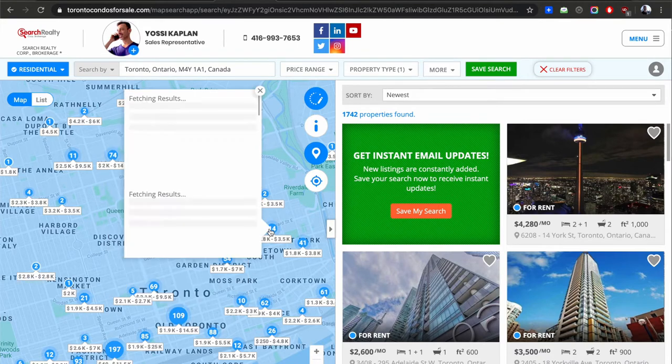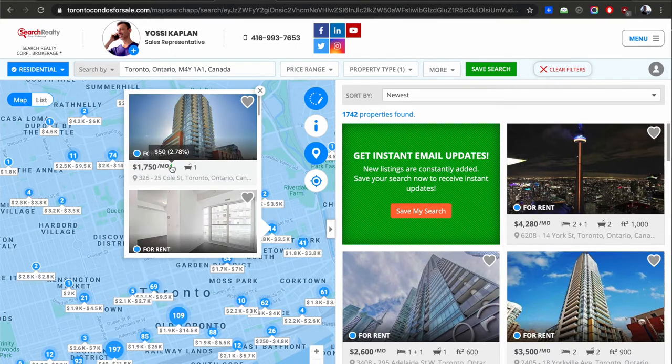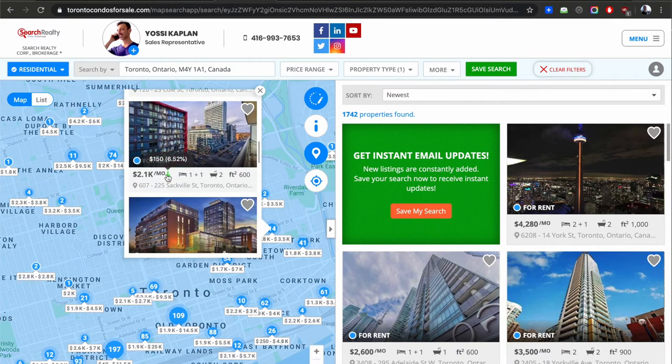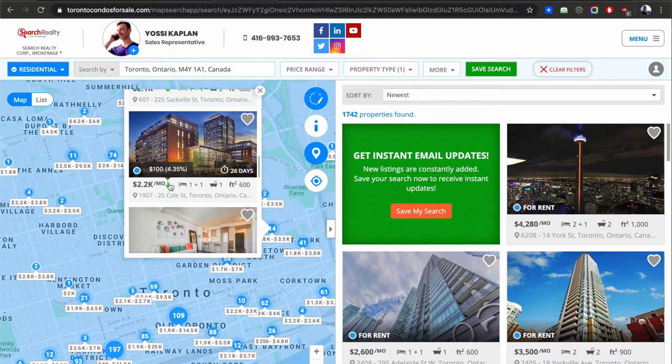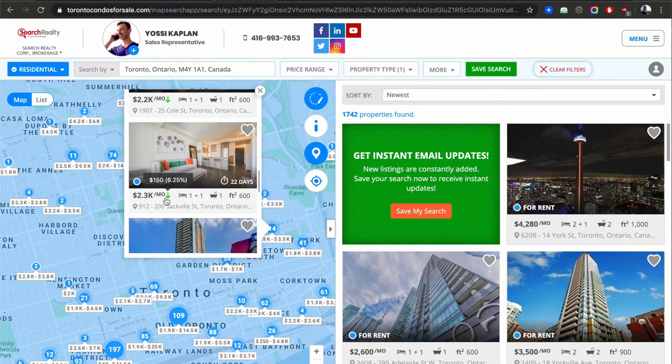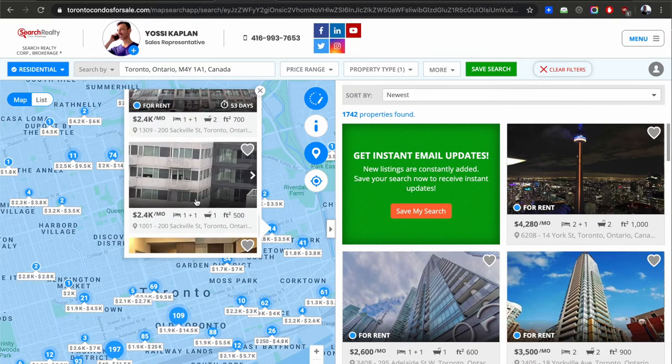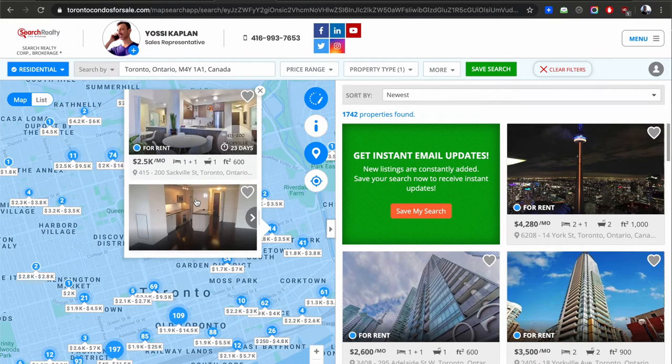I'm just randomly clicking here to show you — $50 less in a cheaper area, $150 less for a 600 square foot unit, 26 days on the market. $100 less, on and on. These are asking prices. This person reduced the listing from $2,450 to $2,300 — reduced by $150 — and it's been on the market for 22 days for this listing only. The unit might have been listed before at a higher price and we can't even see it.